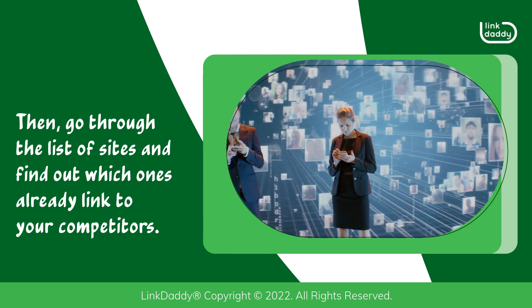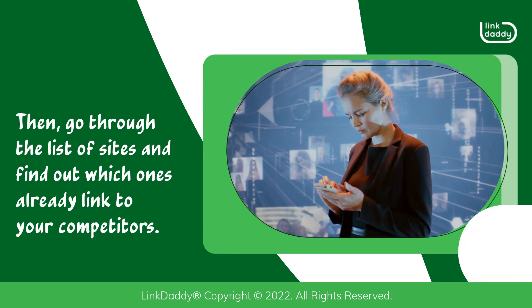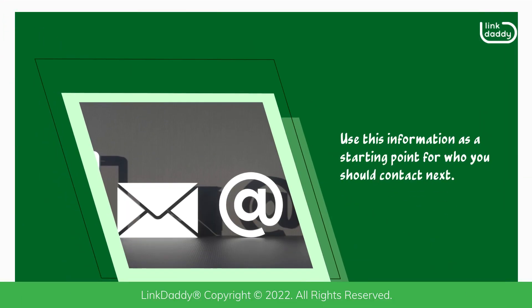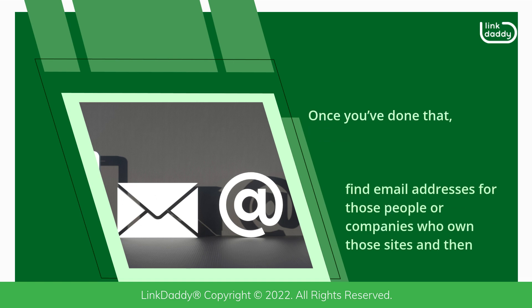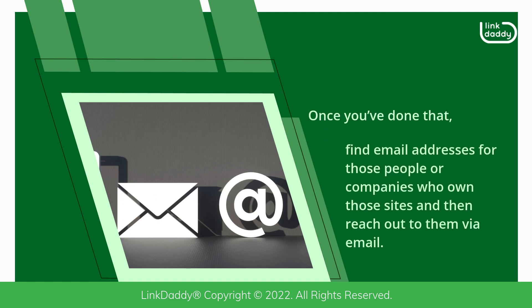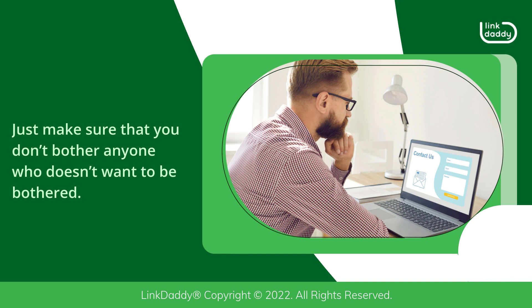Then go through the list of sites and find out which ones already linked to your competitors. Use this information as a starting point for who you should contact next. Find email addresses for those people or companies who own those sites and reach out to them via email. You can also try finding their contact forms on the webpage itself or using search engines like Google. Just make sure that you don't bother anyone who doesn't want to be bothered.